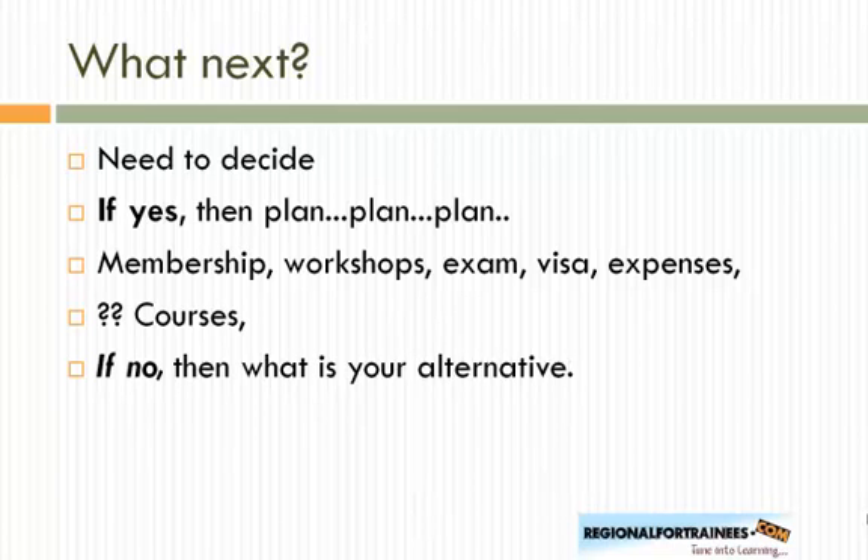What next? You need to decide your plan. If you decide to take the exam, you need to plan carefully — your membership, which workshops to attend and whether they are approved, the exam itself, expenses, and how to attend preparatory courses. If this exam is not for you, consider the alternatives discussed earlier and think along those lines to find your best path forward.